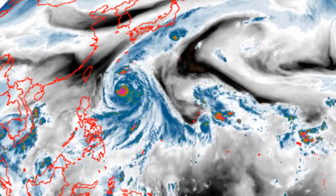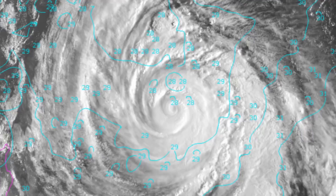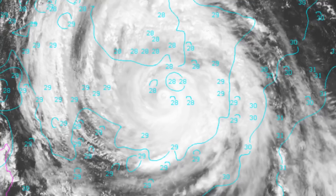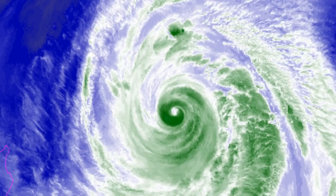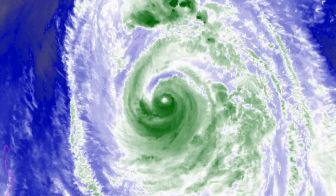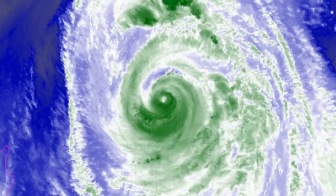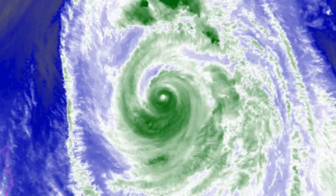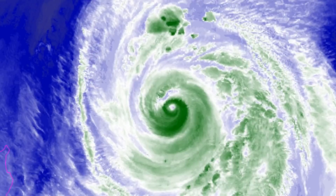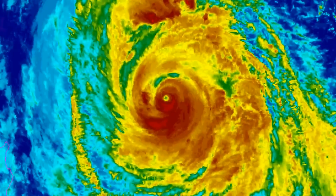Now we have a look at the NOAA floaters. Land interaction with the mountainous Korean Peninsula will also contribute to weakening, and the Typhoon will begin extratropical transition with an expanding wind field at 72 hours as it interacts with the mid-latitude westerlies.